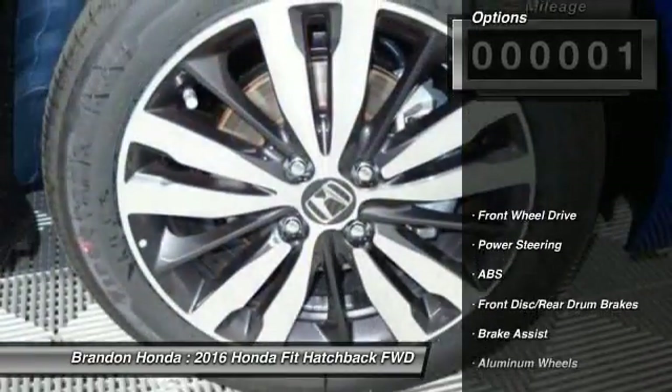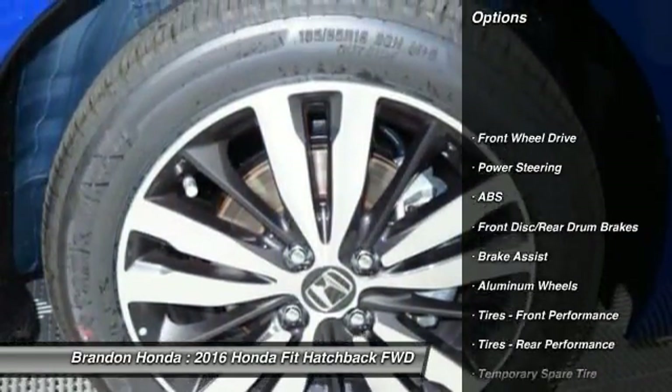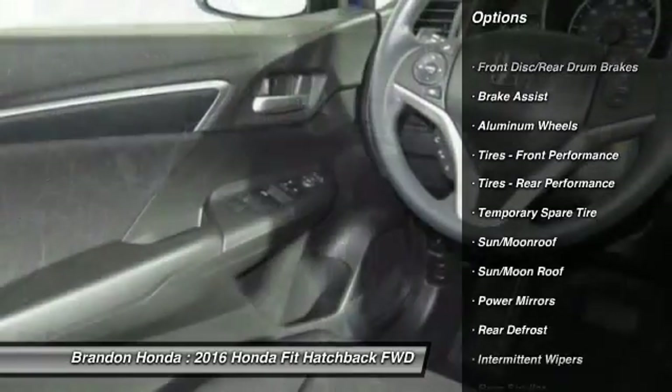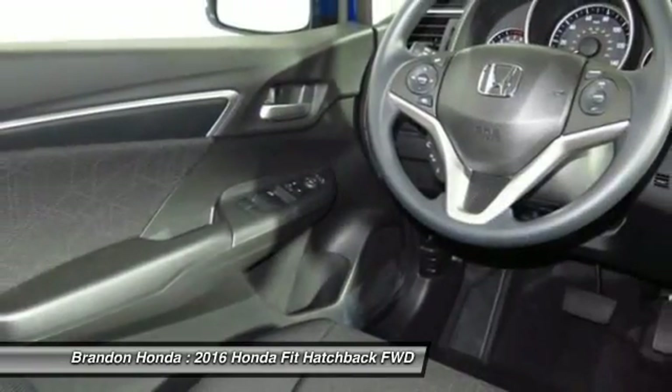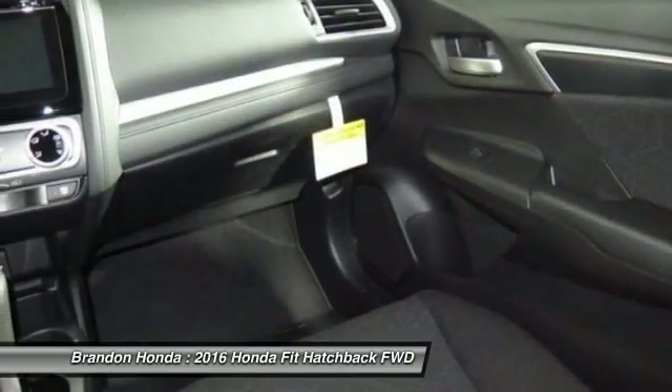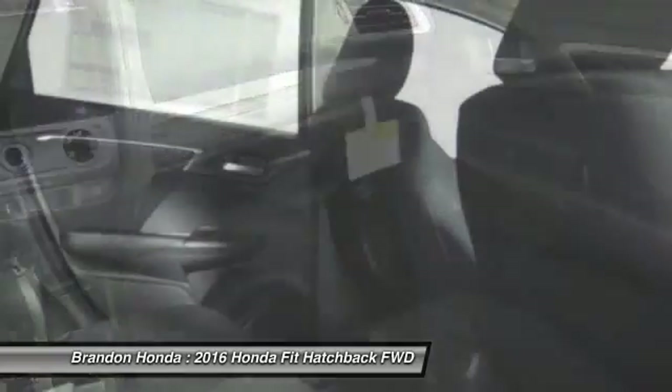Here are some of this vehicle's great options: stability control, keyless entry, traction control, steering wheel audio controls, backup camera, anti-lock braking system, moonroof, Bluetooth, power steering, driver airbag.